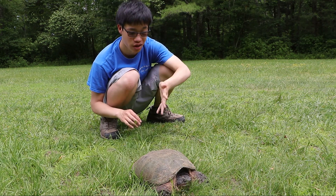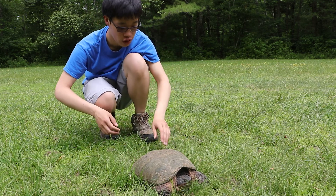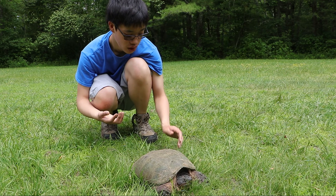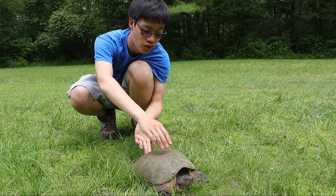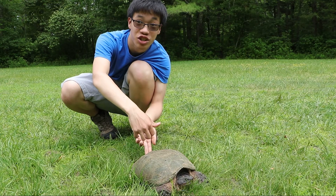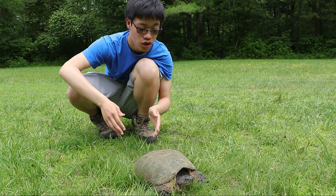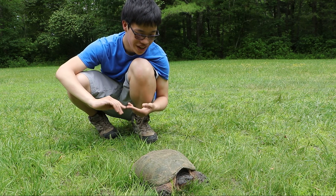There are three ways you can try to pick up a snapping turtle. One is you grab it from both sides of the shell. Another way is you grab the tail and slide your hand underneath to support the undershell. The other way is you grab the back of the shell and slide your hand right above the turtle's head — there's a little gap — but that's kind of a risky move. So I'm going to try grabbing it from both sides or from the tail and slide my hand under.